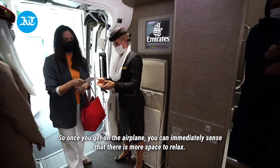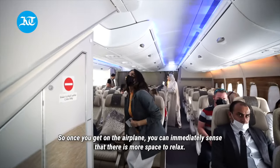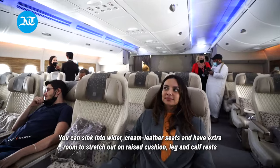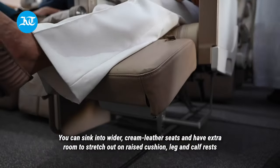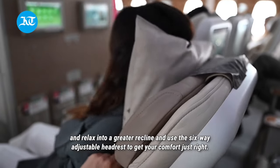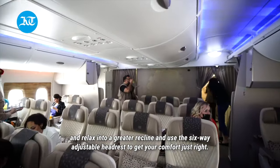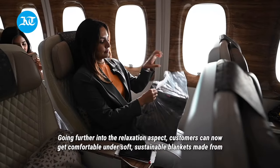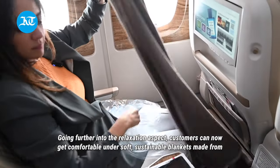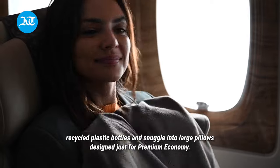Once you get on the airplane, you can immediately sense that there's more space to relax. You can sink into wider cream leather seats and have extra room to stretch out on raised cushion leg and calf rests, relax into a greater recline, and use the six-way adjustable headrest to get your comfort just right.